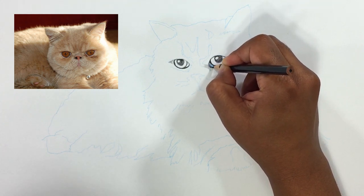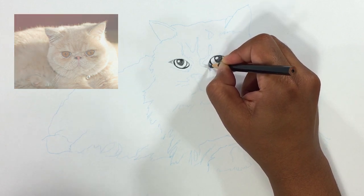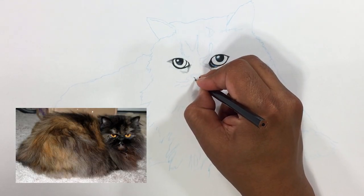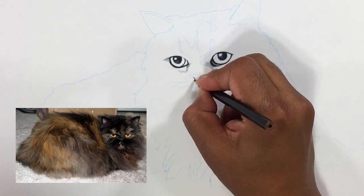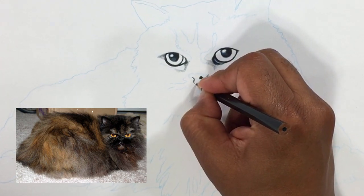With their snub noses, chubby cheeks and long hair, the Persian cat is quite exquisite. They have a large, round head, large round eyes, a short nose, full cheeks and small ears with rounded tips. The head is supported by a short, thick neck and a deceptively sturdy, muscular body.